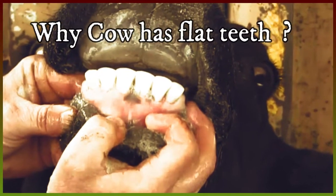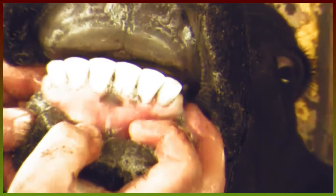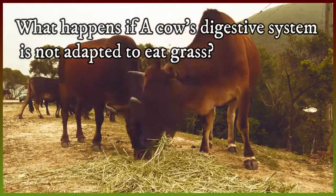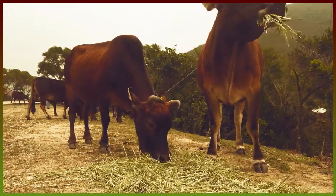Why does a cow have flat teeth? A cow has flat teeth that are suitable for eating grass. What happens if a cow's digestive system is not adapted to eat grass? The cow will start searching for another food source to survive.